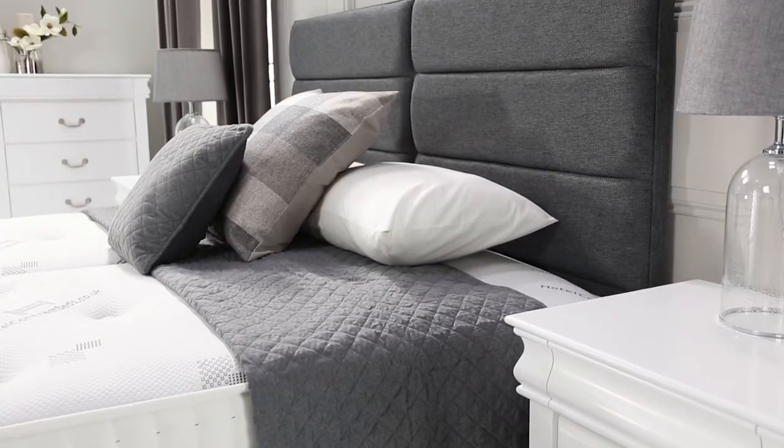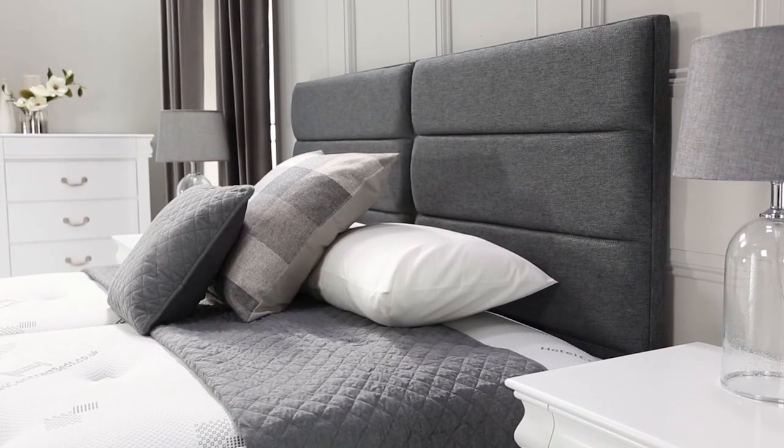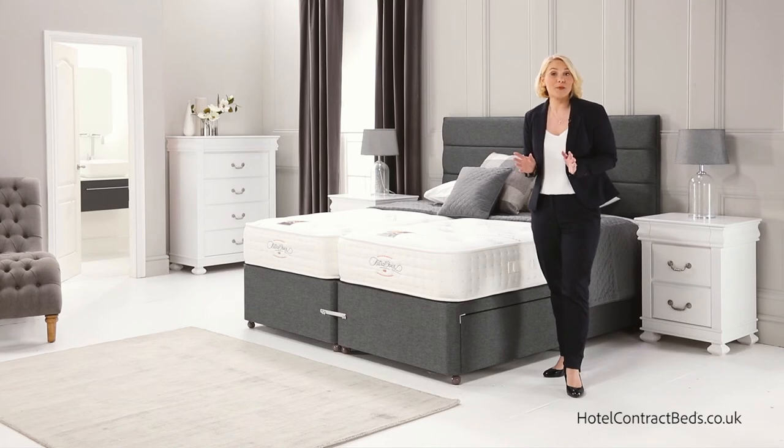All our headboards are available in a range of styles and designs and can be made in matching fabric to the divan base as shown here.